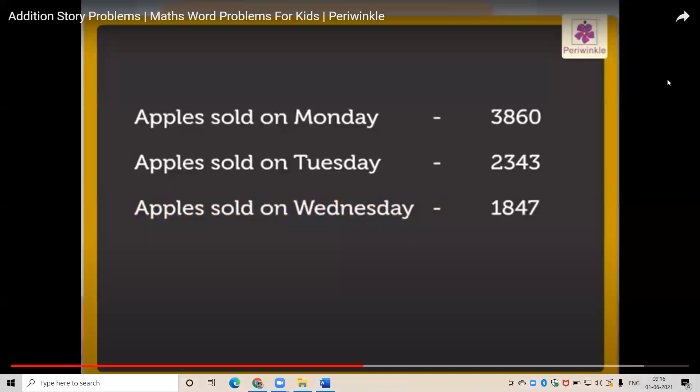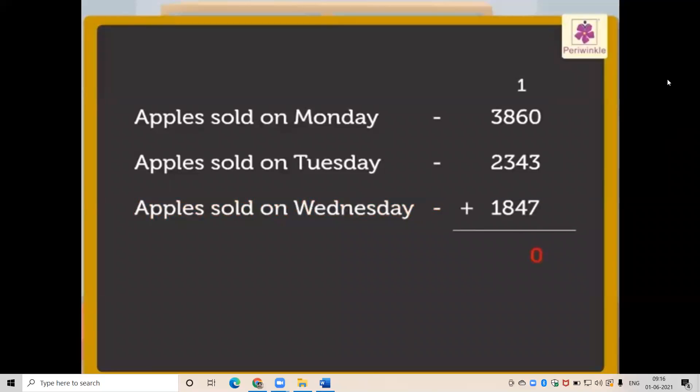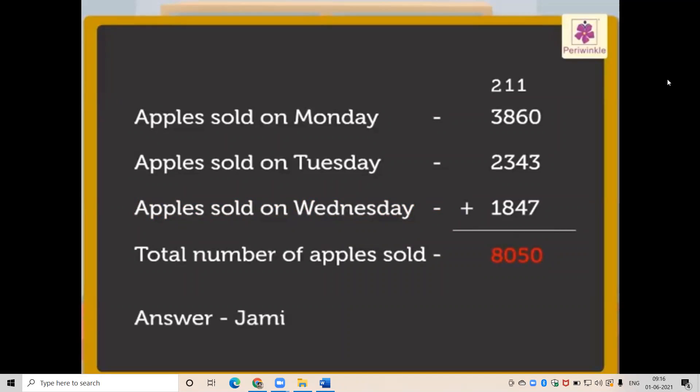Now let us add these numbers to get the answer. Thus, the total number of apples sold is 8050. So Jamie sold 8050 apples in all.